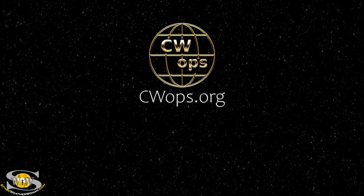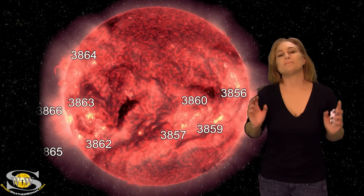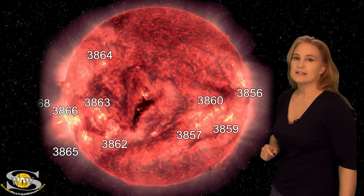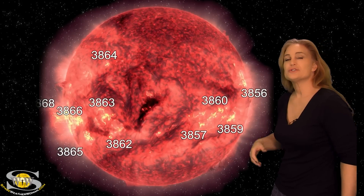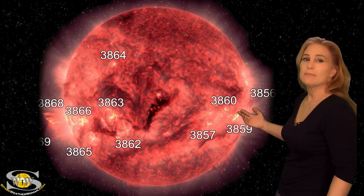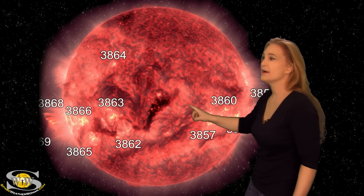This forecast is also sponsored in part by CW Ops. Space weather has been pretty quiet over the past week, but it looks like things are going to change here soon. As we take a look at our Earth-facing disk, we do have a lot of active regions in Earth view, but not a lot of big flare players. In fact, we've been getting mainly pockets of fast solar wind from big coronal holes like this one here.